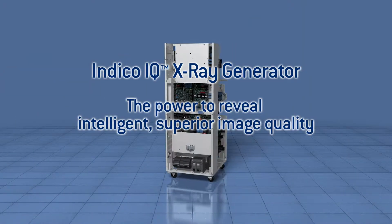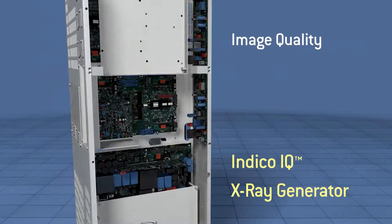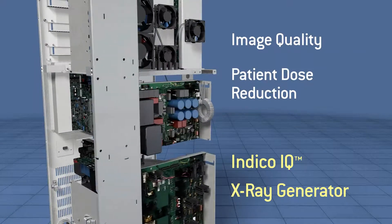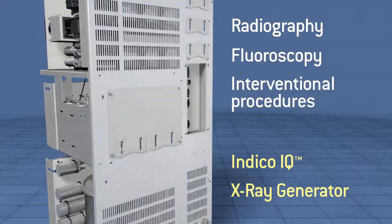Indico IQ — the power to reveal. Intelligent, superior image quality. Indico IQ is an advanced ultra-high-frequency x-ray generator designed for all diagnostic x-ray applications including radiography, fluoroscopy and interventional procedures.